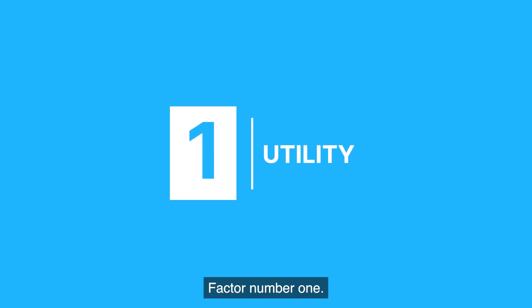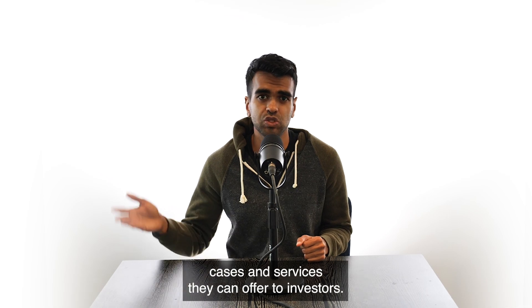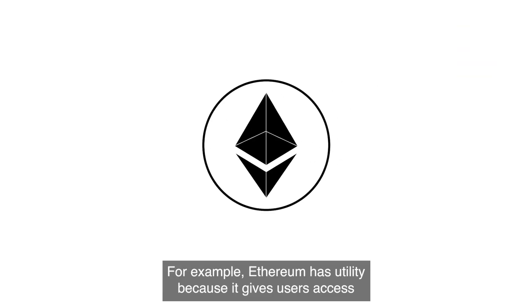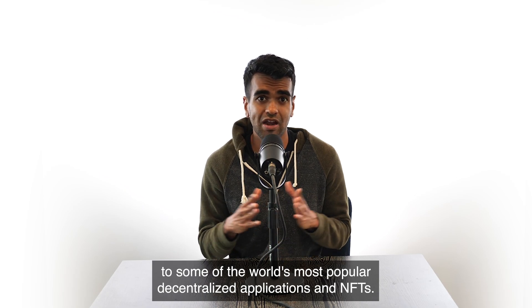Factor number one: utility. Demand for cryptocurrencies is usually determined by the utility, or the different use cases and services they can offer to investors. For example, Ethereum has utility because it gives users access to some of the world's most popular decentralized applications and NFTs.